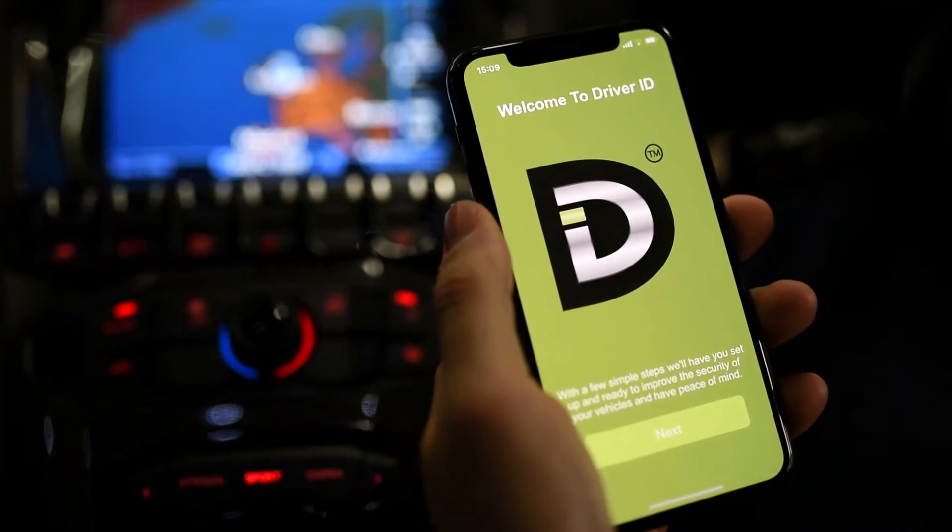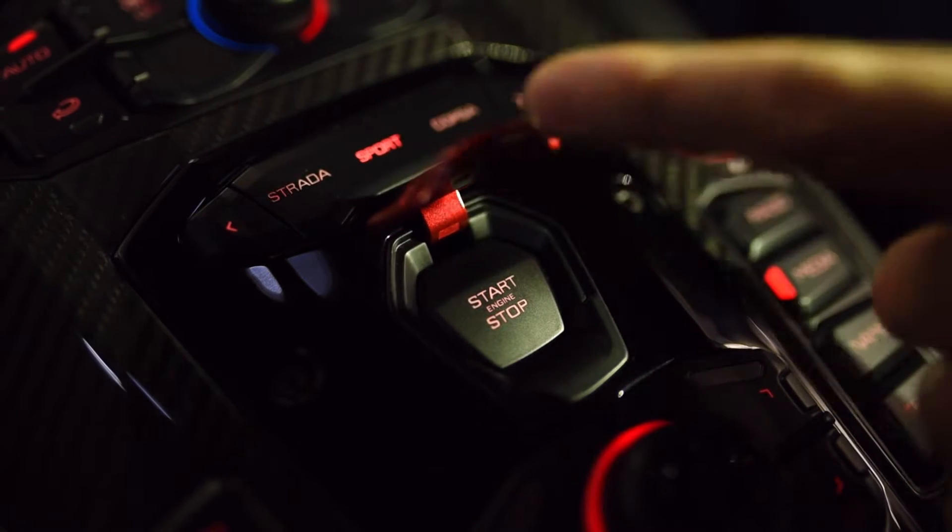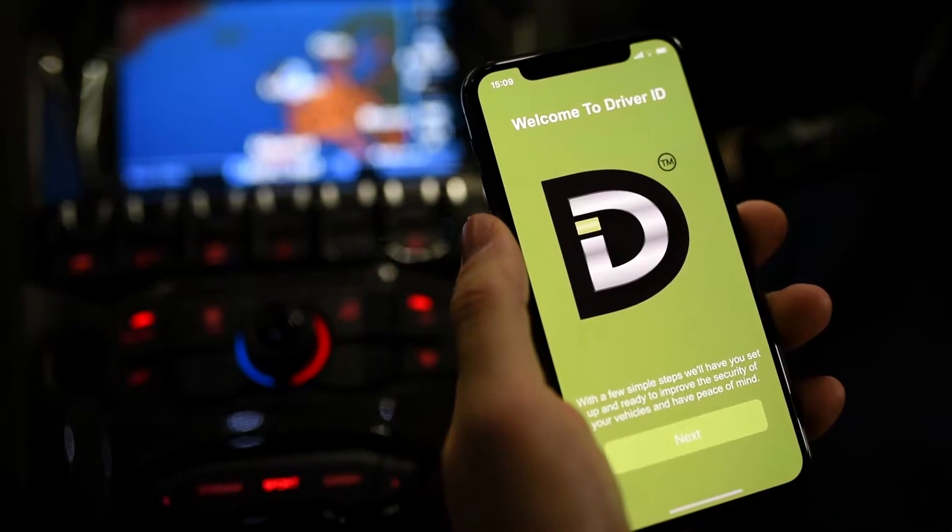Once you've downloaded the app from the App Store or the Google Play Store, please ensure you're sat in your vehicle with the ignition on and follow the setup prompts shown here.